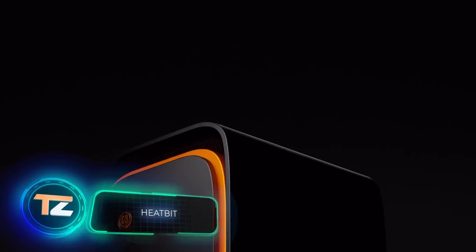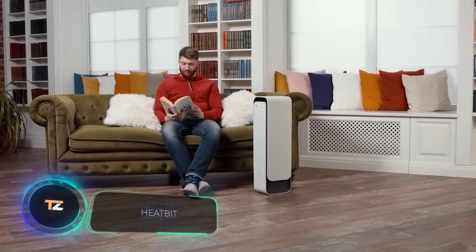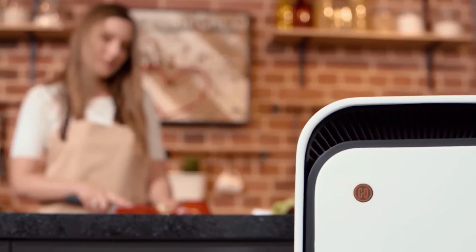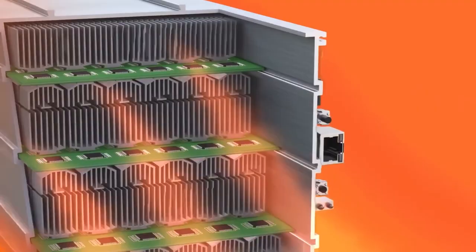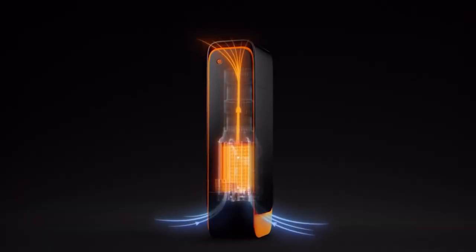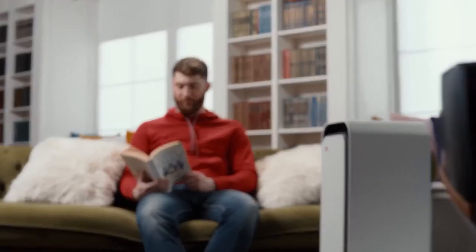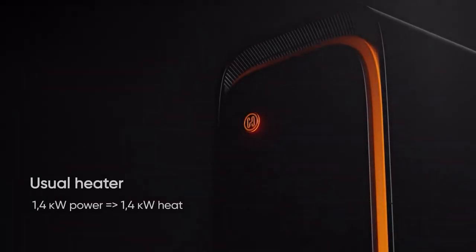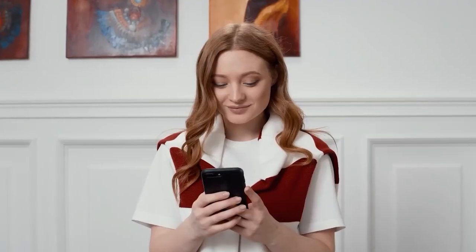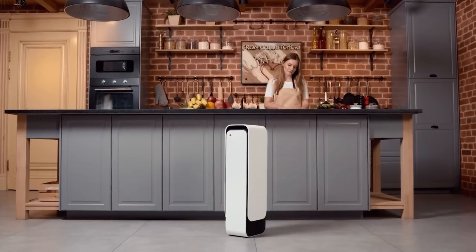Warmth never felt so rewarding, believe the creators of this device. On the screen is a heater that mines Bitcoin — the owner gets warm and makes money. The model heats up to 500 square feet and consumes 1,400 watts while making under 42 decibels of noise. According to online reviews, you can earn about $160 in six months depending on the cryptocurrency market. The heater itself will cost you $500.